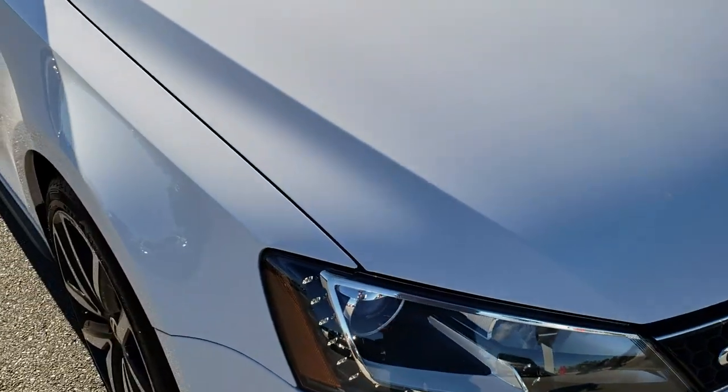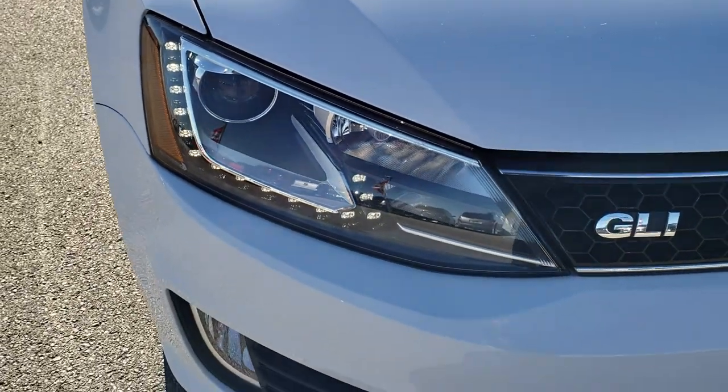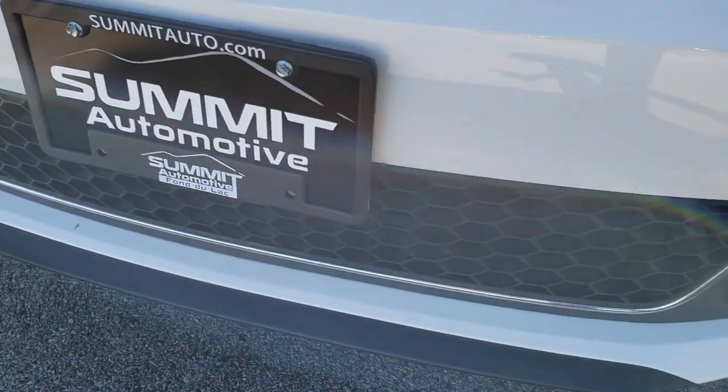Today we are taking a look at this super clean 2014 Volkswagen Jetta GLI. This vehicle has a 2-liter 4-cylinder turbocharged motor that pumps out 210 horsepower. From this HD video you will be able to tell that this car is extremely clean all the way around, inside and out.